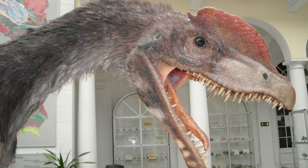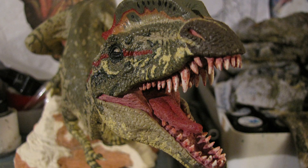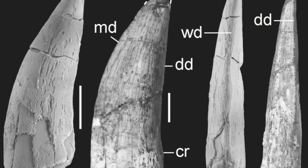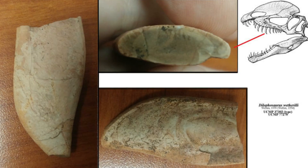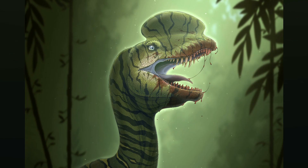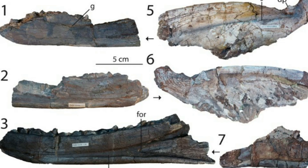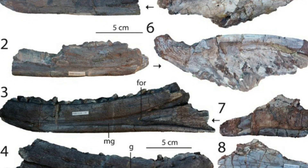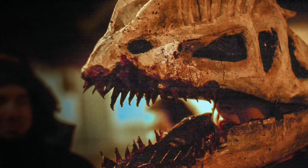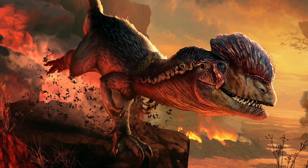Dilophosaurus had 4 teeth in each premaxilla, 12 in each maxilla, and 17 in each dentary. The teeth were long, thin, and recurved, with small bases and serrations on the front and back edges, slightly concave on their outer and inner sides, and covered in a thin layer of enamel. The alveoli, or tooth sockets, were larger than the bases of the teeth, suggesting the teeth were loosely held in the jaws. Despite the number of alveoli indicating crowding, teeth were actually spaced apart, and the jaws contained replacement teeth at various stages of eruption. The interdental plates between the teeth were very low. Overall, Dilophosaurus combined a delicate yet large skull with unique cranial crests and specialized teeth, reflecting its adaptability and distinctiveness among theropods.